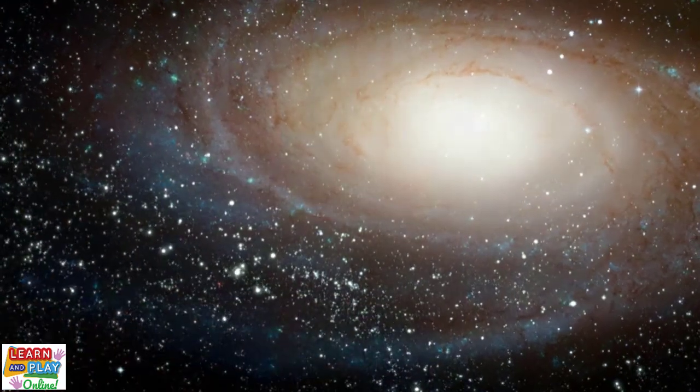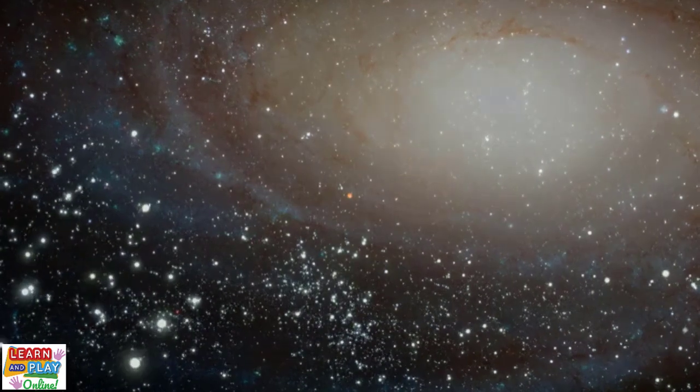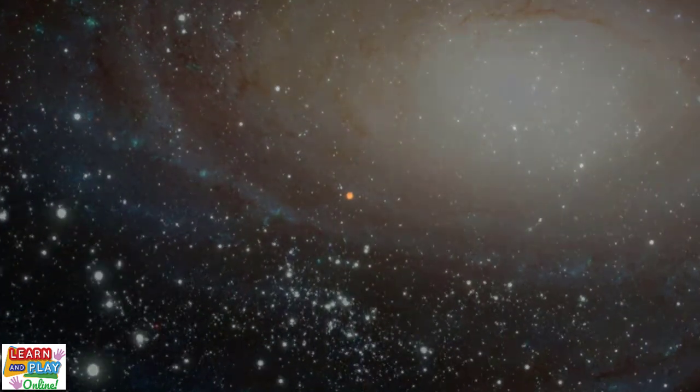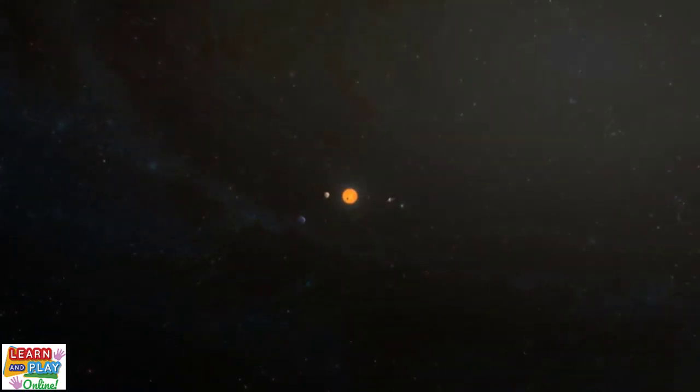The universe is an enormous place. It's so colossal that scientists estimate that it contains 2 trillion galaxies. Our solar system is located in what is known as the Milky Way galaxy.